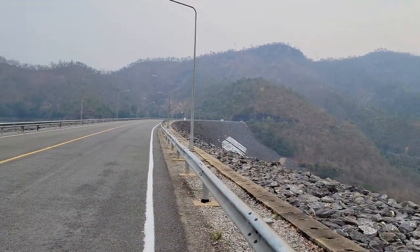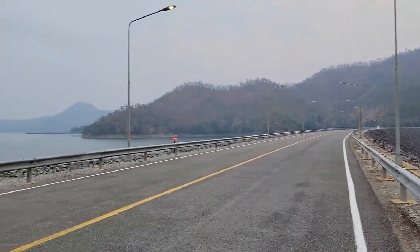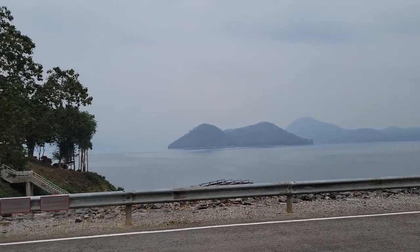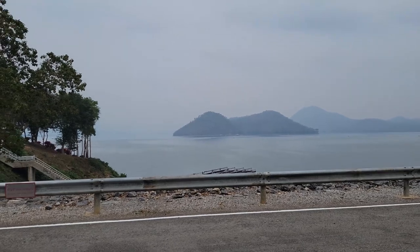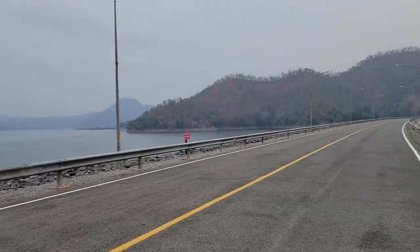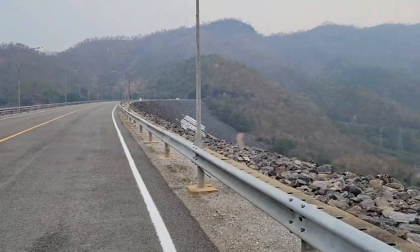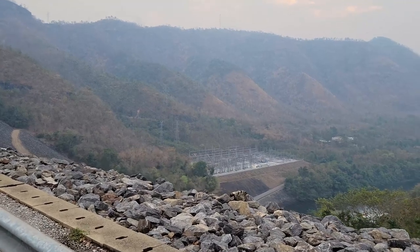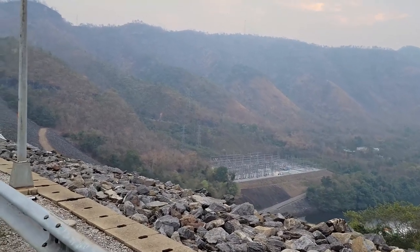This is a hydro-generating dam. It's huge. I can't even see where the water ends because of the clouds — it goes way back. It's 610 feet deep. You can see the power generating grid over there where they disperse it.